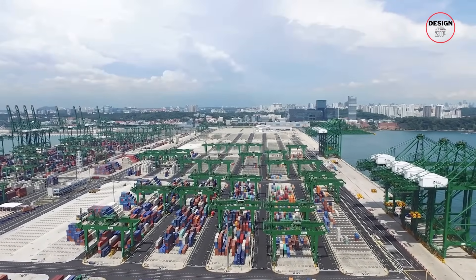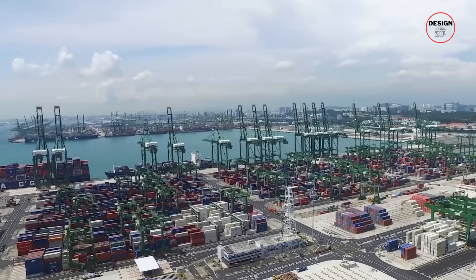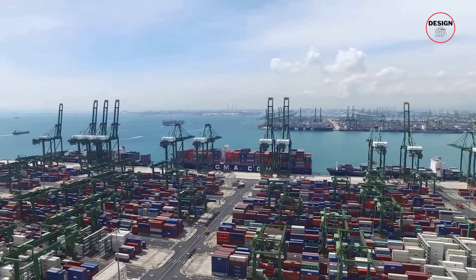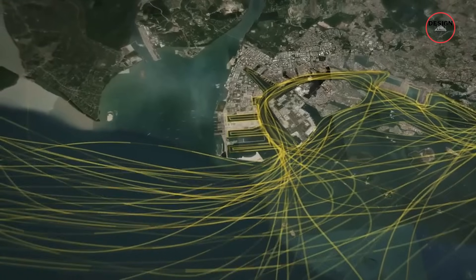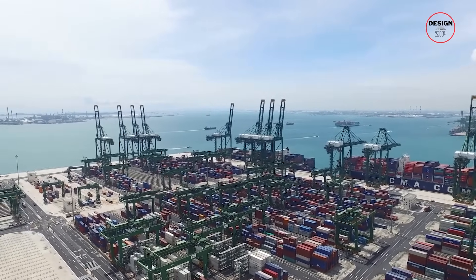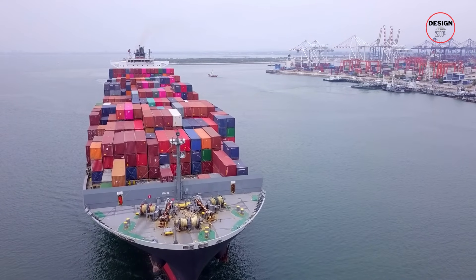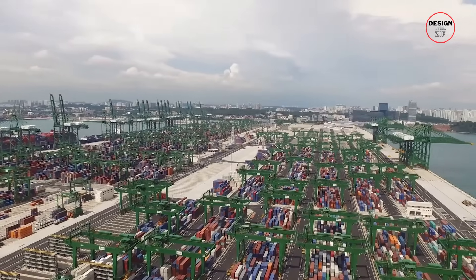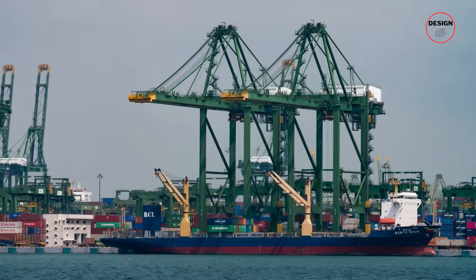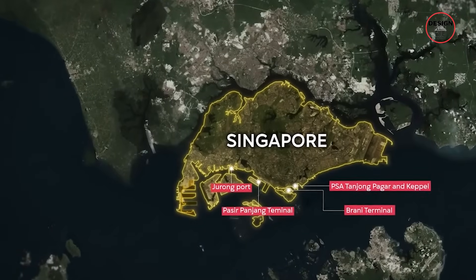Don't look at Tuas as just some engineering marvel — it is also a survival strategy for the country. Singapore knows that its economy stands or falls on its ability to stay the world's most efficient hub for global trade. Its prime location between the Indian Ocean and the Pacific places it along one of the busiest shipping lanes in the world. Every year, a fifth of global container traffic and about half of the world's crude oil flows through Singapore's waters. Right now, Singapore's container traffic is spread across several older terminals, including Tanjong Pagar, Keppel, Brani and Pasir Panjang.